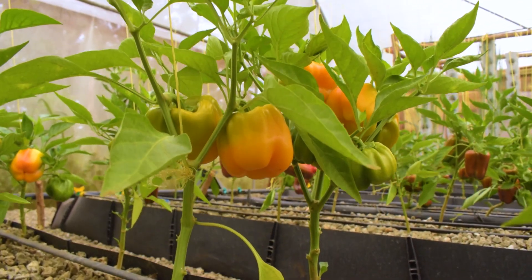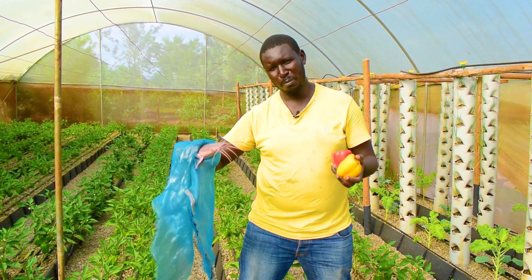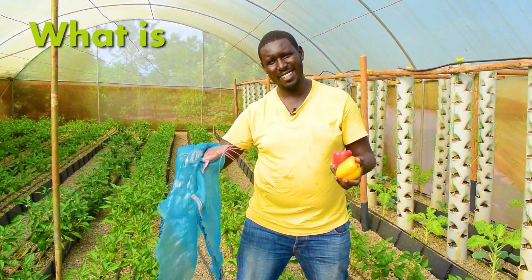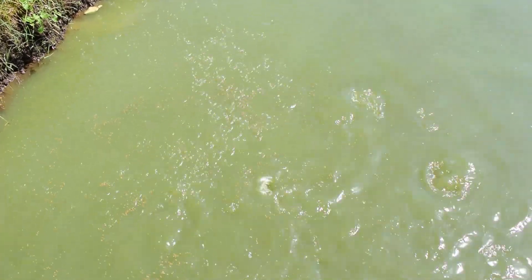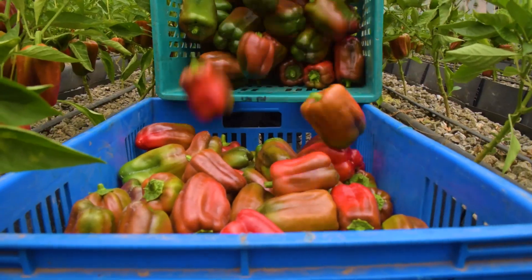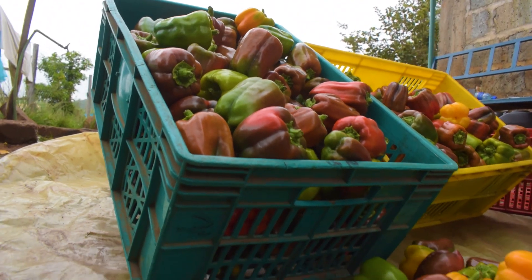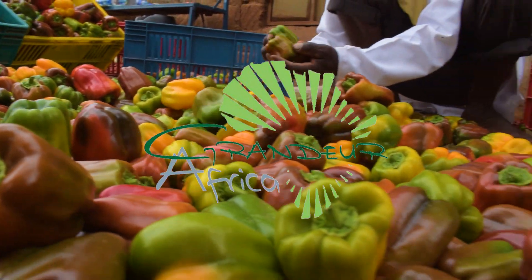Colored Capsicums plus fish equals aquaponics. What is aquaponics? In this episode, we share with you how we are raising tasty fish and getting a bumper harvest of colored Capsicums on the same farm system. Twendekazi.